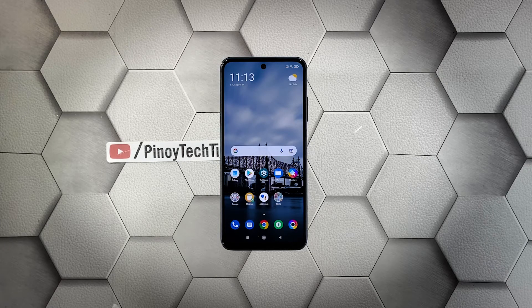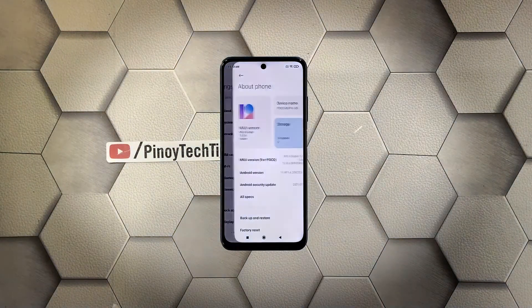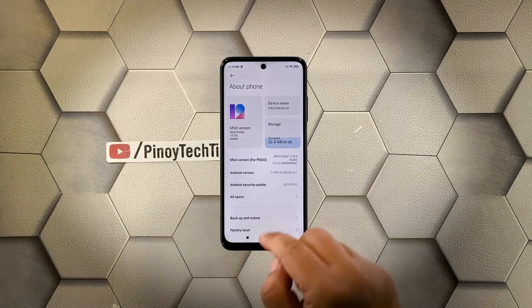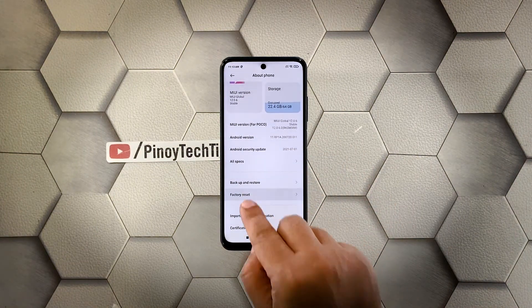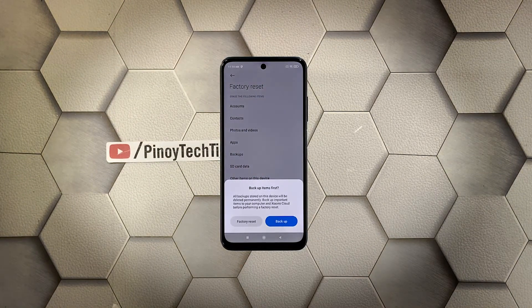A reset will fix this kind of problem, but make sure to create a backup of your important files first. When you're ready, follow these steps: launch the Settings app, tap About Phone, scroll down a little bit, and tap Factory Reset. Then tap Erase All Data at the bottom of the screen.